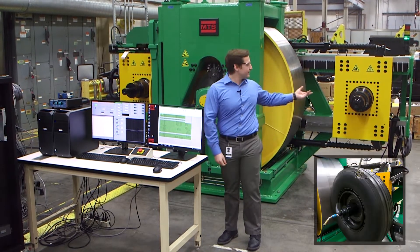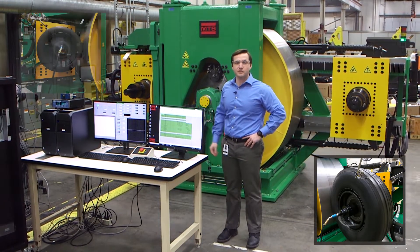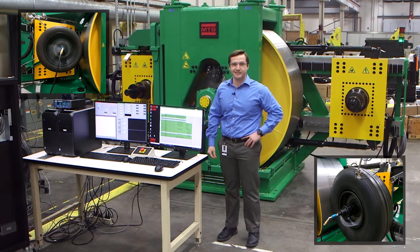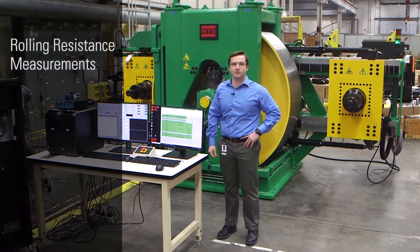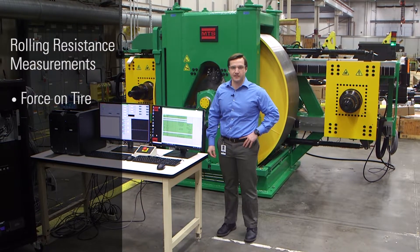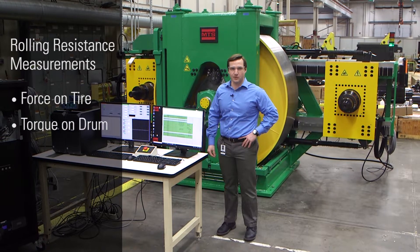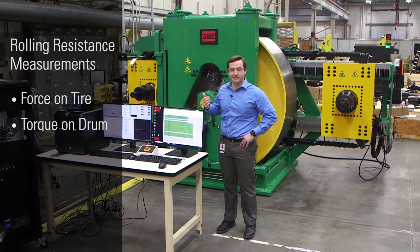One side is for large truck and bus tires, with the other being used for smaller passenger car tires. This testing system has the capability to measure rolling resistance in two ways: either through a force measurement taken at the test specimen, or by measuring the torque on the central drum. Let's take a closer look at this system.